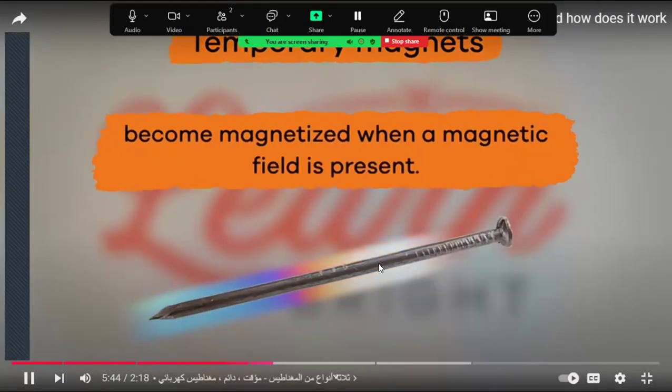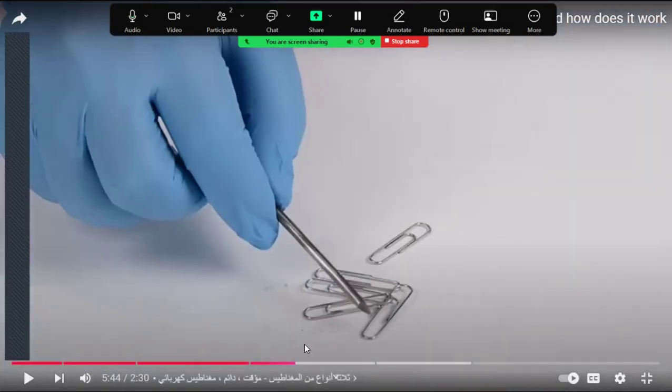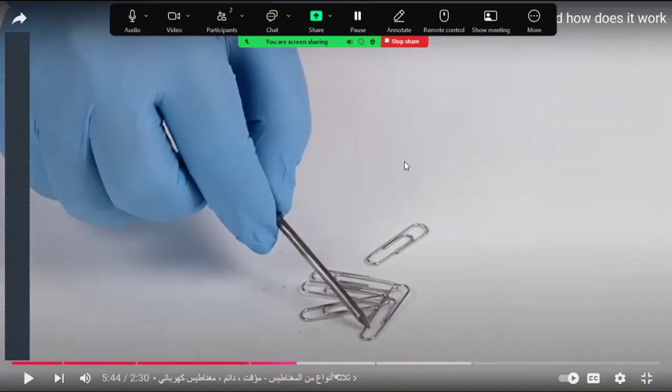Temporary magnets become magnetized when a magnetic field is present and lose their magnetism when the field is taken away — like when you rub a magnet against another piece of metal. You can make a nail become a magnet by rubbing it with a magnet; the nail gains some of the magnetic force and can then attract a paper clip.